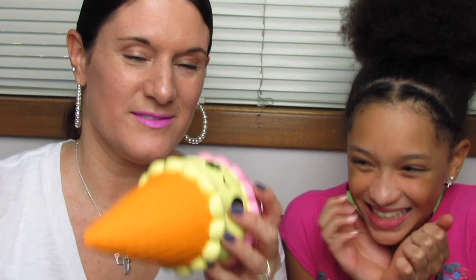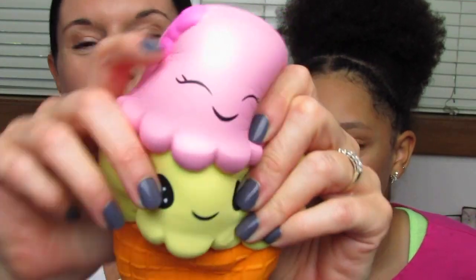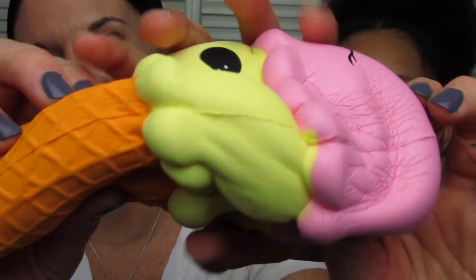One of our squishies came much later than the others, so we've been waiting to open these. Oh my gosh you guys, it smells like a cherry! She is so, so very soft. The cone is so beautifully textured. I just love it.